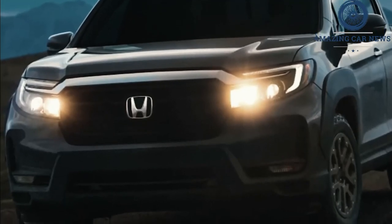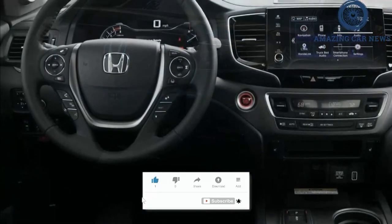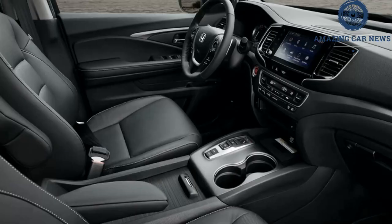Power is routed through a 9-speed automatic transmission to all four wheels; a FWD model is no longer offered. The Ridgeline is quick for a midsize truck, hitting 60 miles per hour in 6.3 seconds, if you tap it just right. As we noted in our first test, there's a very fine line between a strong launch and a total bog in this vehicle.